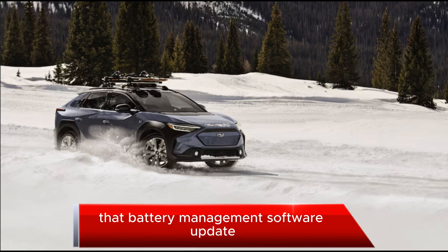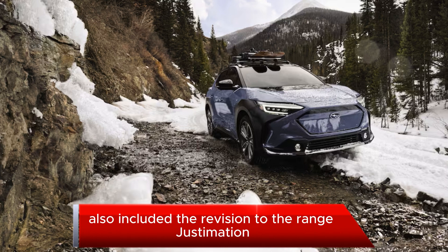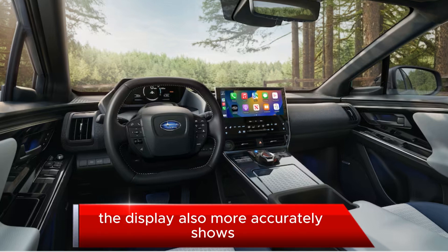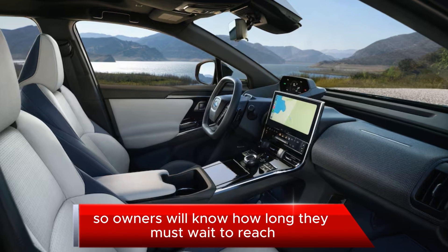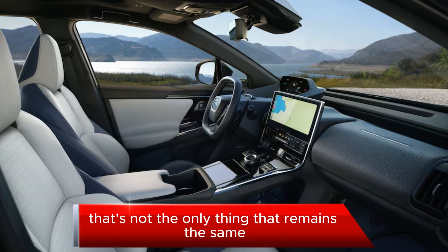The battery management software update also included a revision to the range estimation, and it now provides more accurate mileage than before. The display also more accurately shows the charge time remaining to reach 80 percent and 100 percent, so owners will know how long they must wait to reach either state of charge.